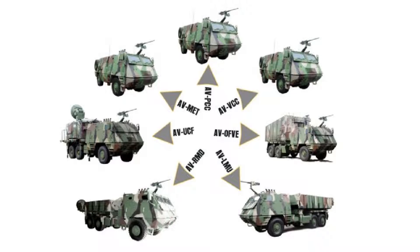A typical battery of the Astros system is formed by a command and control vehicle called AVPCC, a fire control vehicle equipped with a radar that tracks and calculates the trajectory of the rockets called AVUCF, a workshop vehicle called AVOFF, a weather station vehicle called AVMAT, up to six launch vehicles called AVLMU, and missile and rocket reloading vehicles called AVRMD.